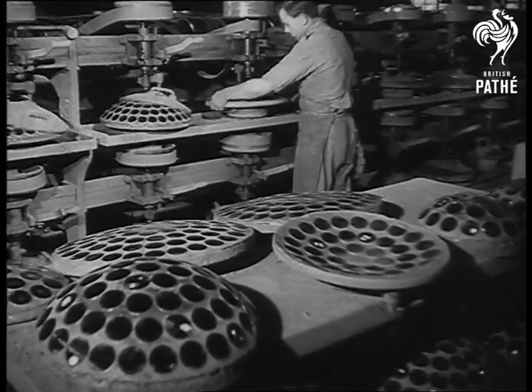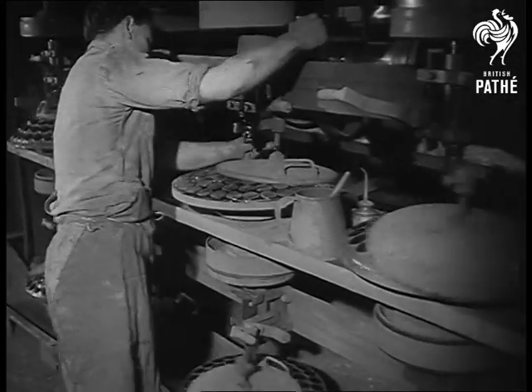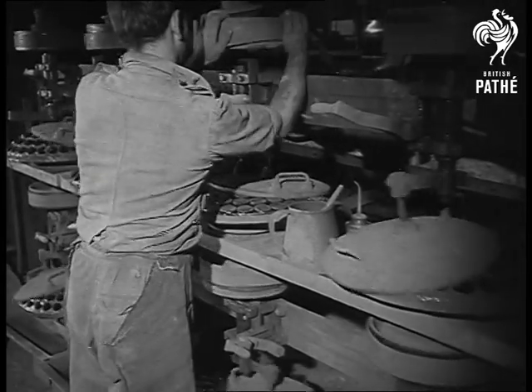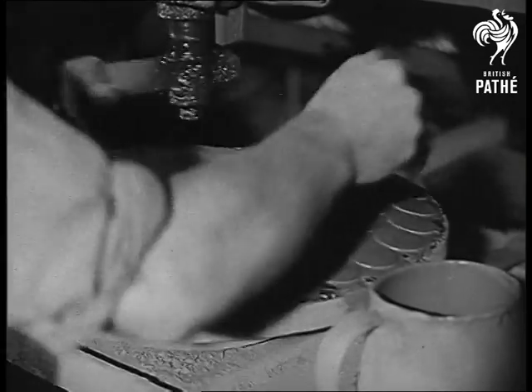With something so vital as eyesight involved, lenses have to be finished to a high degree of accuracy. Polishing is done with rouge and takes two hours.